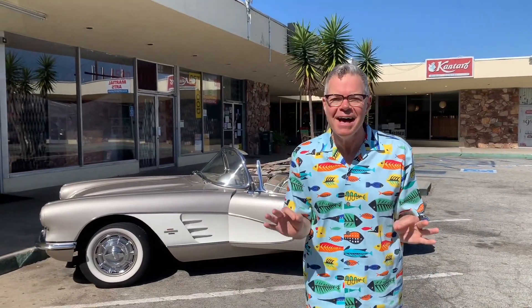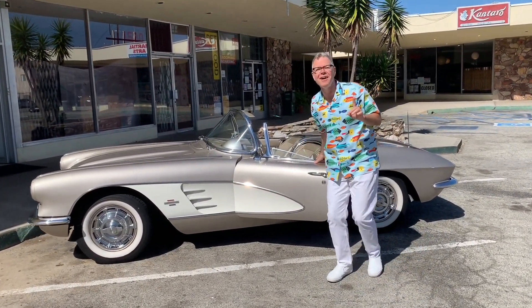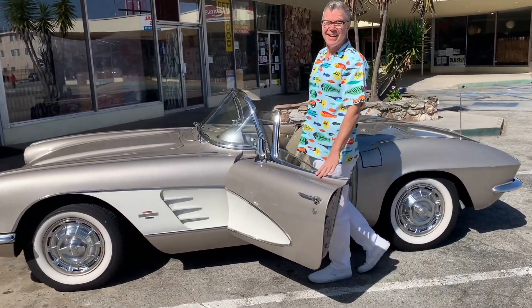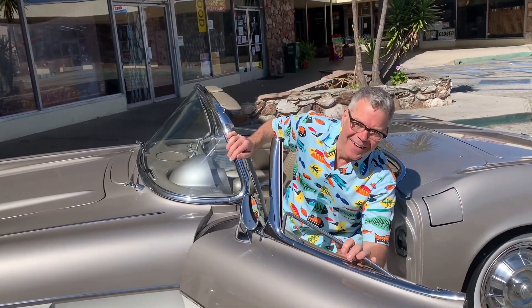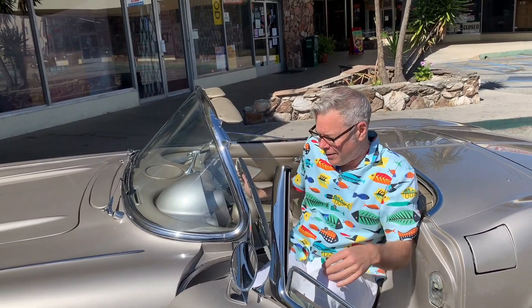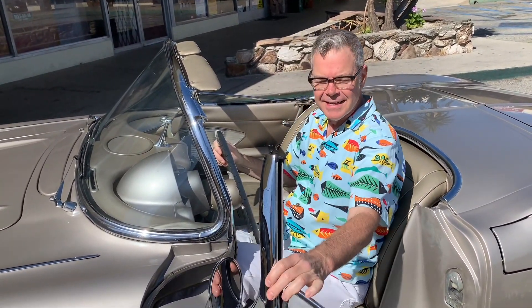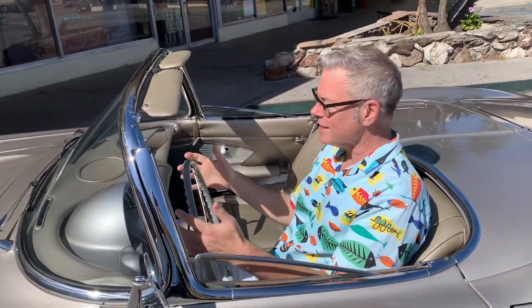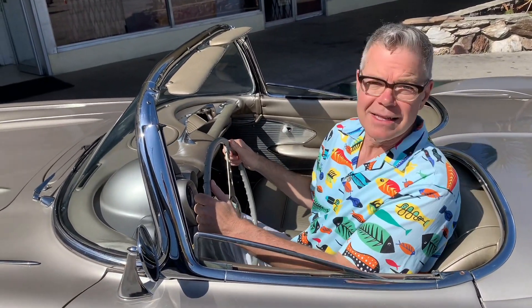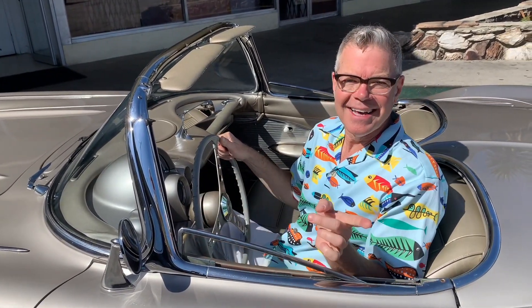I have never, ever, ever sat behind the wheel of a Corvette — I just haven't. There's a first time for everything, and this is a thrill I've been waiting for for a long time. And here we go. Let's see if I can fit. Okay, we're doing this. Very comfortable front seat — actually, once you get in the car, it's very comfortable. A lot of leg room. You feel snuggled in. Really perfect. Real cozy. I love it.